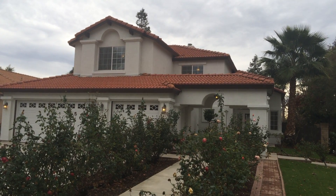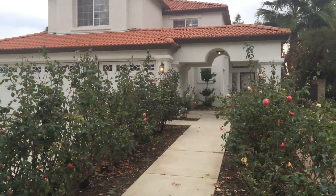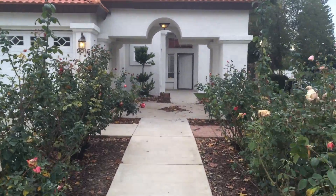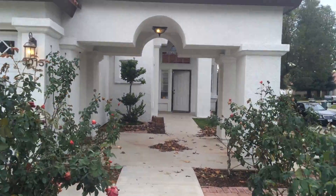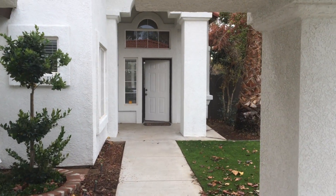This is 9015 Bremerton Court, a beautiful home in River Lakes, part of Bakersfield. There are lovely rose bushes here as you walk up to the front door. Let's take a little look inside.